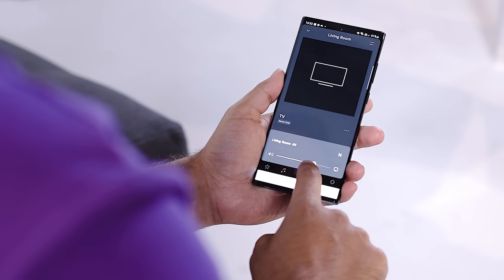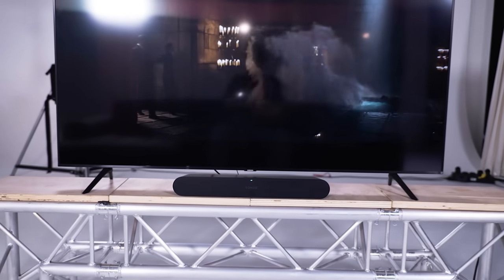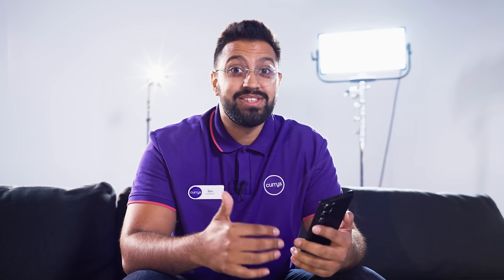It's good, but let's try it with the soundbar as well. Our war with the Muggles begins today! Already I'm getting so much more. The sound is richer, the dialogue is especially clear.